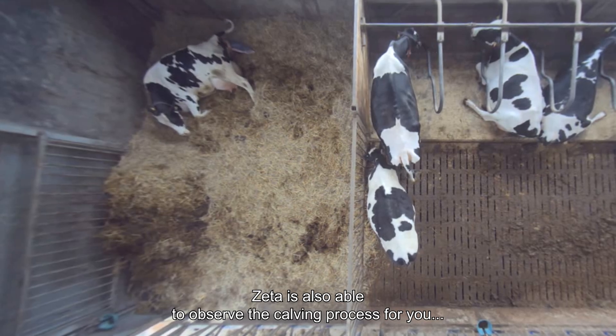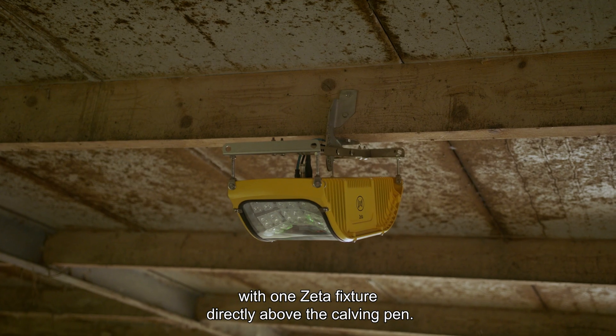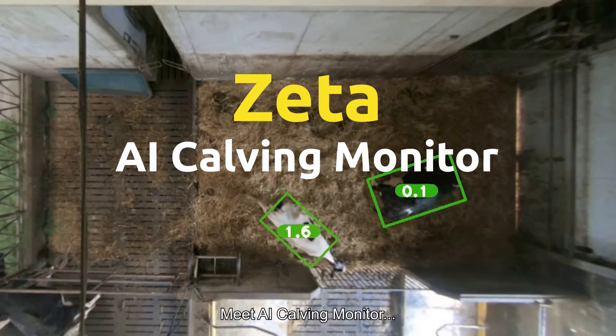Zeta is also able to observe the calving process for you, with one Zeta fixture directly above the calving pen. Meet AI Calving Monitor.